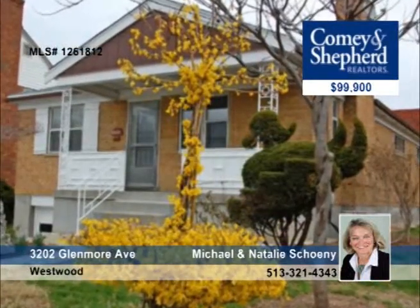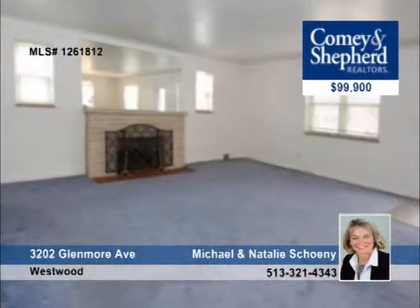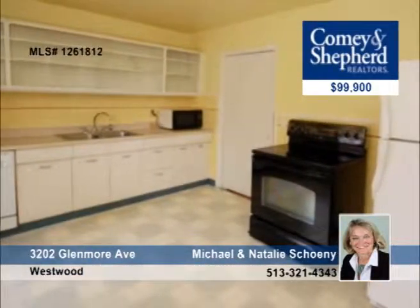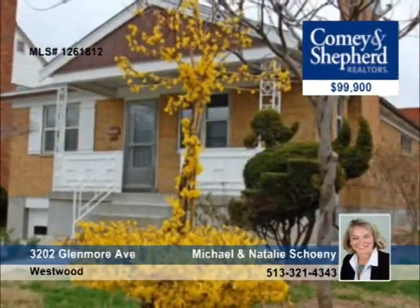With creative topiaries adorning the yard, this pristine three-bedroom ranch is a must-see. The roof was replaced in 2009, the HVAC in 2006, and the windows are also newer. It has hardwood floors, a wood-burning fireplace, and a spacious basement that could easily be finished for additional living area. Call Michael or Natalie to see it.